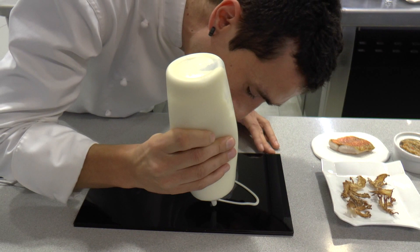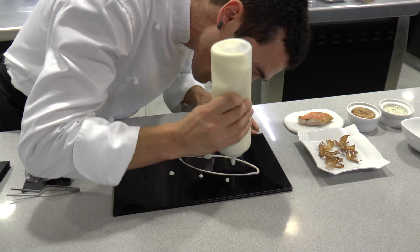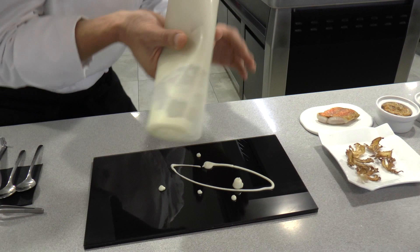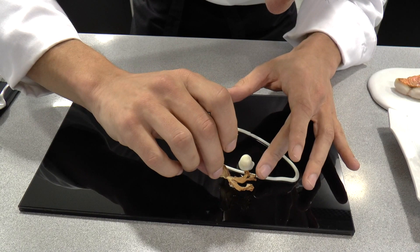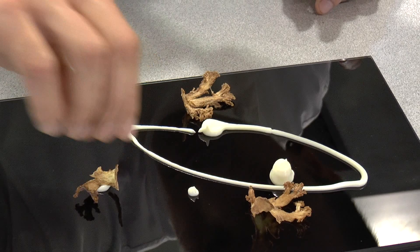Eniko will start by placing what we call Cauliflower Pil Pil, which is a light cauliflower cream. He will first place crunchy cauliflower — these would be cauliflower chips.